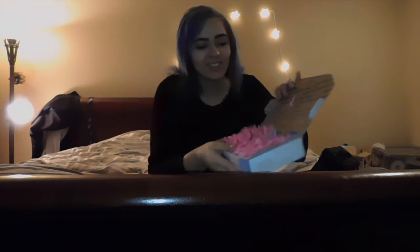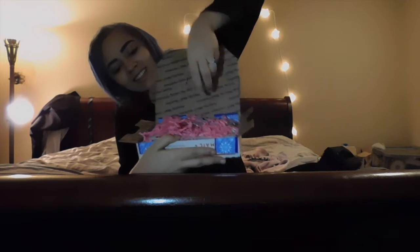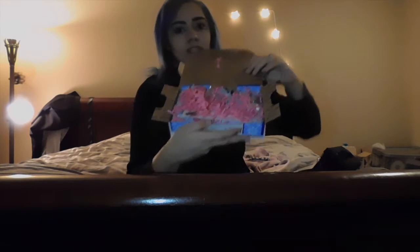If any of you guys know who she is and follow her on Instagram, then you saw this packaging — it's so cute. It's got like the little pink confetti. It always reminds me of Easter because my mom always would put it in our Easter baskets.